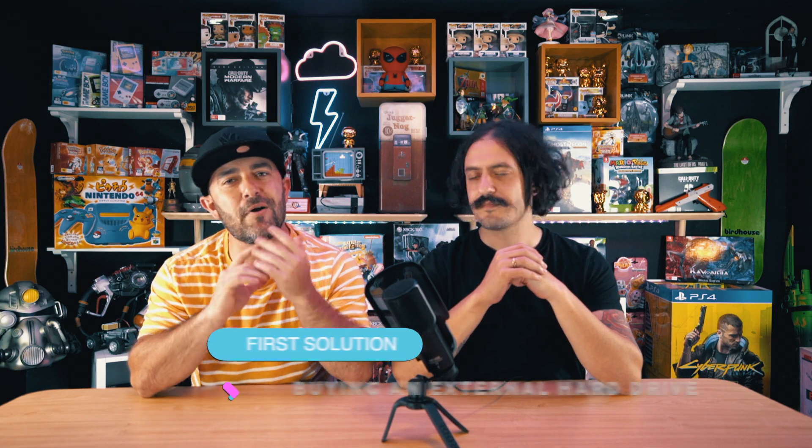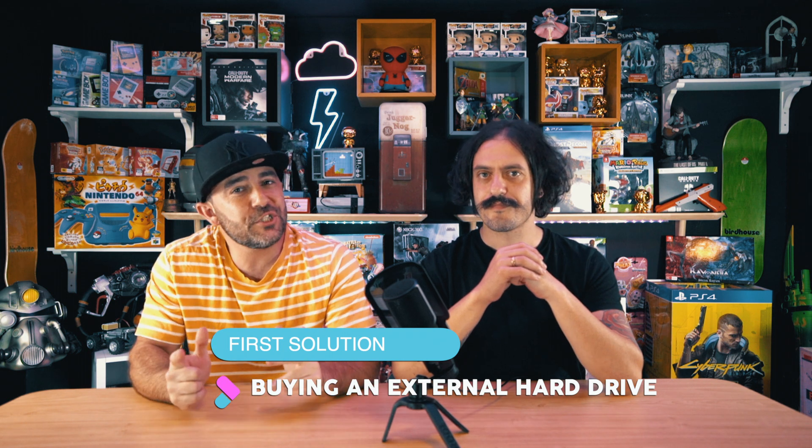The first one is buying an external hard drive. They're relatively cheap — around $100 to $200 depending on how many terabytes you want to get, which is good. But the thing is, you can't play games off an external hard drive, which means you have to keep transferring games from the external hard drive to play them. It's not the end of the world, but it's still something you have to take note of. It's annoying.